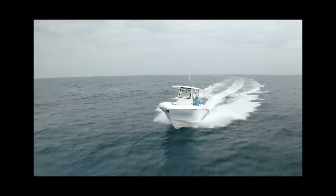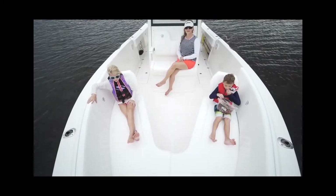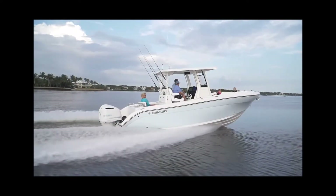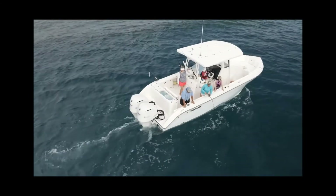The 2900CC from Century is a legitimate offshore center console with an eye towards serious fishing that doesn't sacrifice any family amenities. The 23-degree bottom at the transom on the 2900 offers a soft ride in the blue water — in fact, she fishes like a much larger boat.